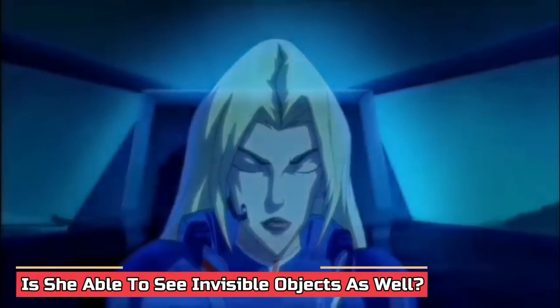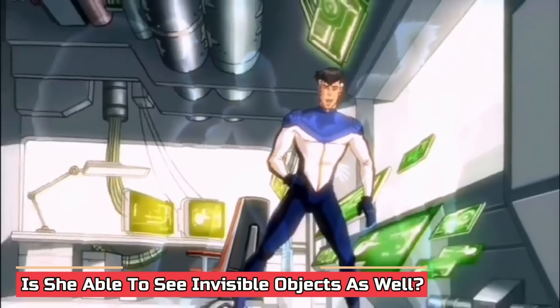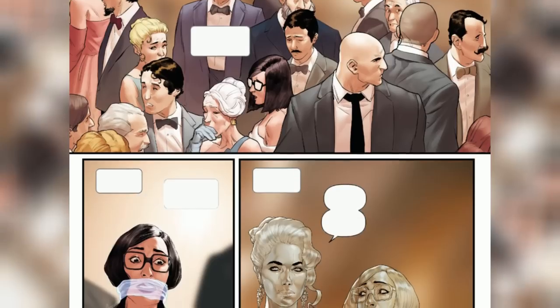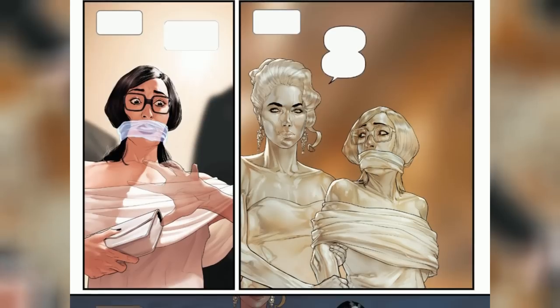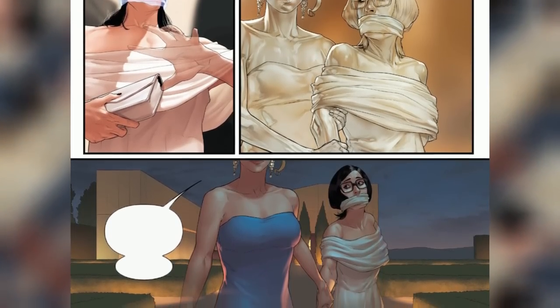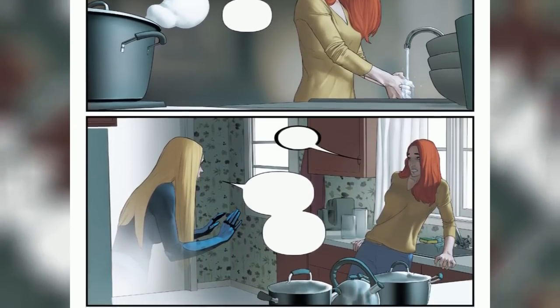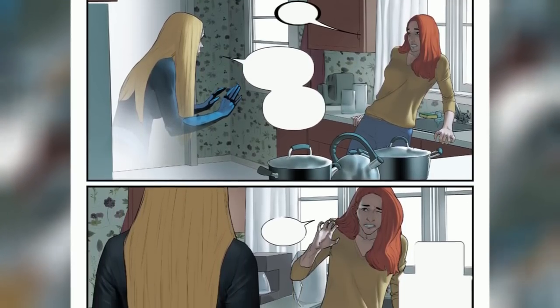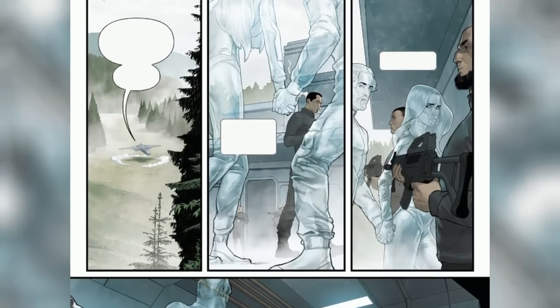Is she able to see invisible objects as well? We know Sue Storm can be invisible, but what happens when she renders something else invisible — can she actually see it? In the Marvel comics, the extent of Sue Storm's ability to see invisible objects is not explicitly defined and can vary depending on the specific storyline. Traditionally, Sue does possess a limited ability to perceive objects that she has rendered invisible. Her power allows her to manipulate light waves, bending and refracting them to make herself and other objects invisible to the naked eye. While in her hidden state, Sue can perceive these objects as translucent or transparent, maintaining awareness of their presence and location — though clarity or detail may differ from when they are visible.